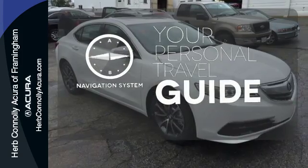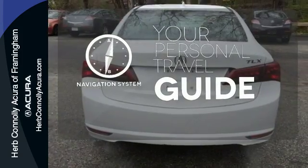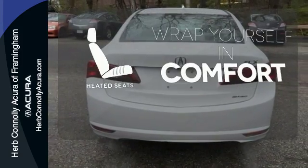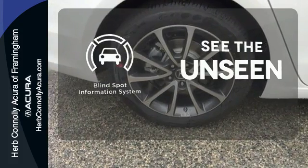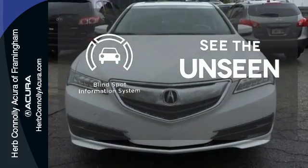It comes with a navigation system to easily guide you to your destination. Ward off the chills with heated seats. Negotiating traffic has never been easier, thanks to the Blind Spot Indicator.